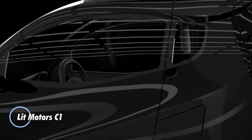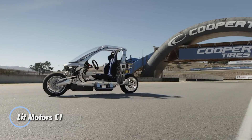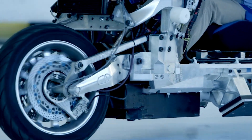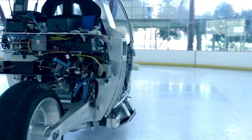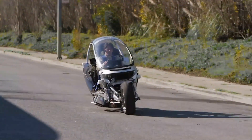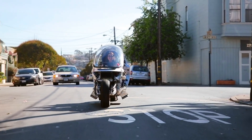The Lit Motors C1 AEV redefines urban commuting with its autonomous gyro-stabilized electric vehicle that blends the stability of a car with the compact agility of a motorcycle. This innovative two-wheeled vehicle is designed for the eco-conscious commuter, capable of hitting speeds over 100 miles per hour with a range of up to 170 miles per charge, thanks to its highly efficient battery system.